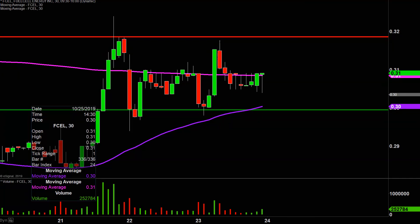As of now, that 200-period moving average is definitely kind of the thorn in the side of any sort of continued upward movement.